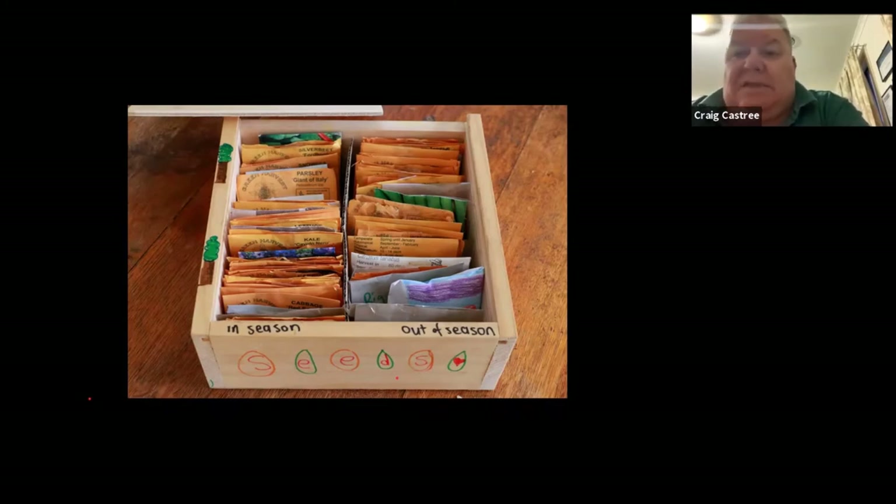Keep stuff you're working with in the current season accessible, and put the stuff that's about to go out of season into longer-term storage. I don't grow all of my seeds — I sometimes buy seedlings as well, depending on how I'm tracking for the season and time. I also try to stay ahead of the seasons, but I sometimes have to buy seedlings too.